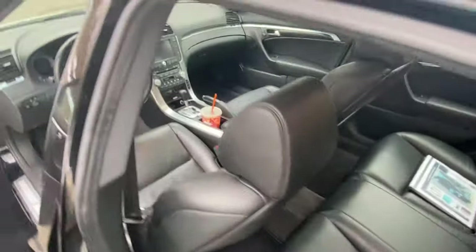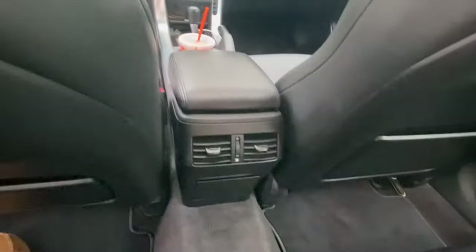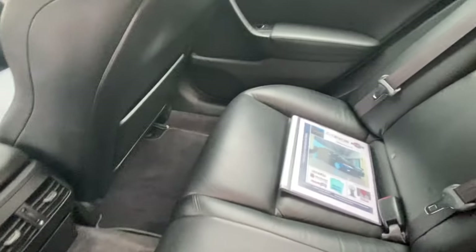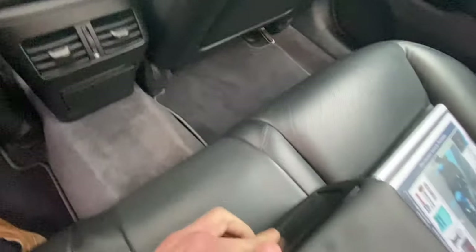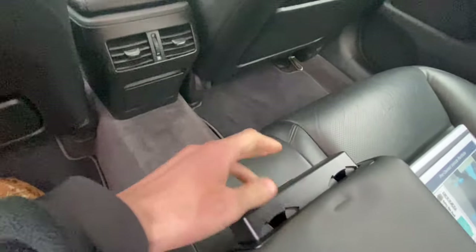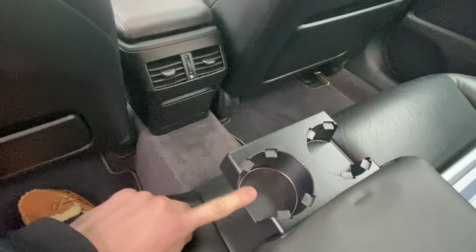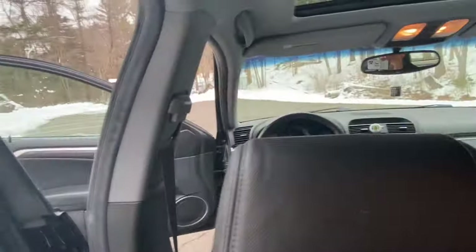The back seat is in excellent shape. There are rear vents back here. Pulling down the armrest, there are cup holders — funny that an older TL has better cup holders than my Audi did back there. That pretty much wraps it up from the back seat.